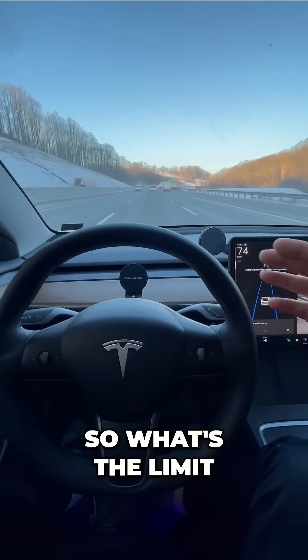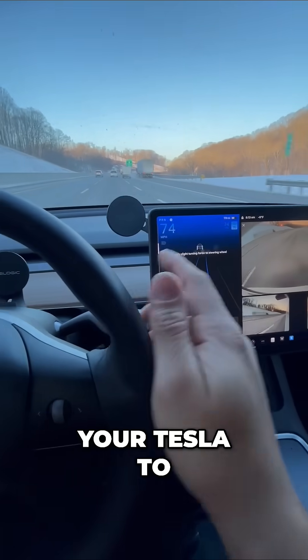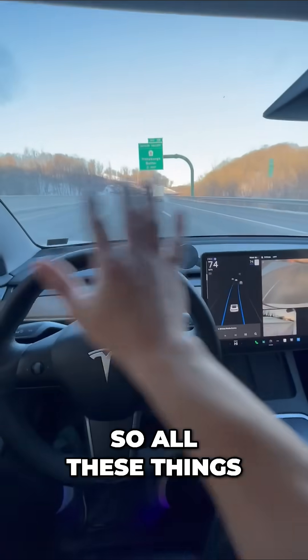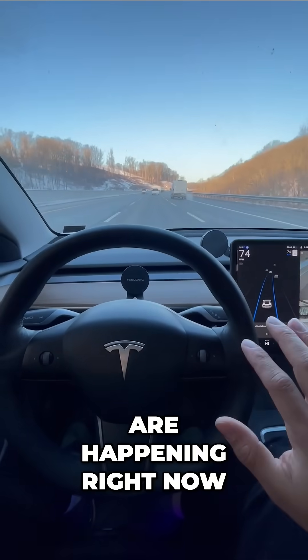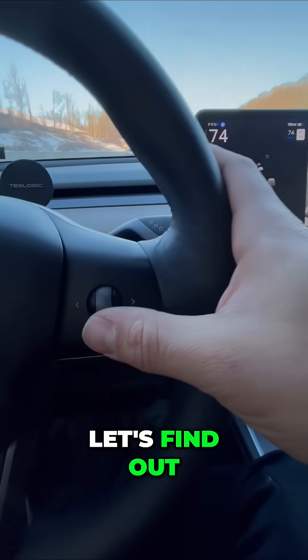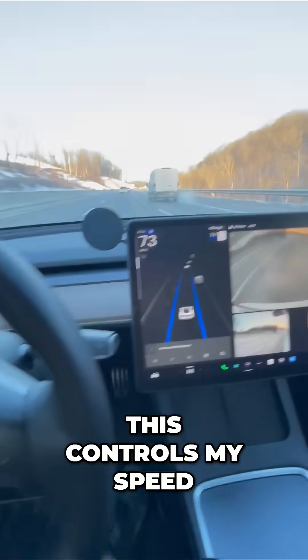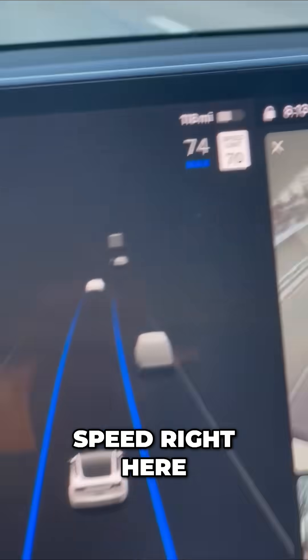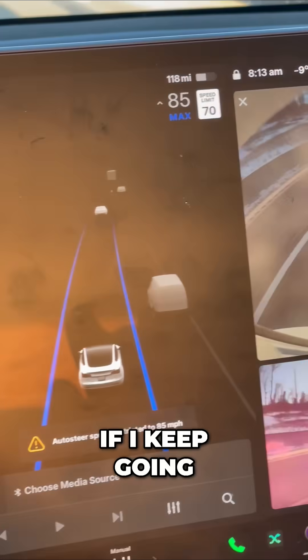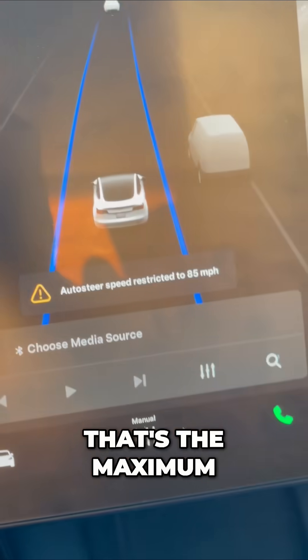So what's the limit? What can you push your Tesla to? This is a normal message — it says 'apply slight turning force to the wheel' — so all these things are happening right now. How fast can Tesla keep up with all of this? Well, let's find out. This controls my speed. This is my maximum speed right here, and if I scroll upwards it'll go up. If I keep going, that's the maximum.